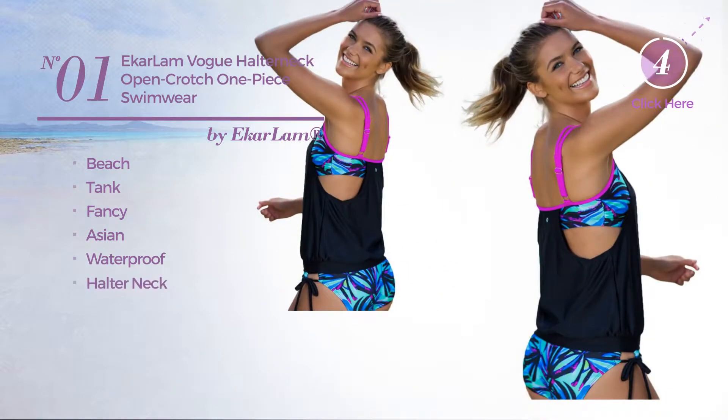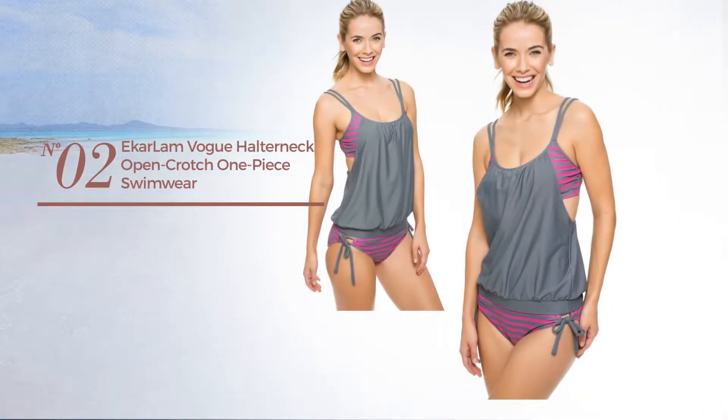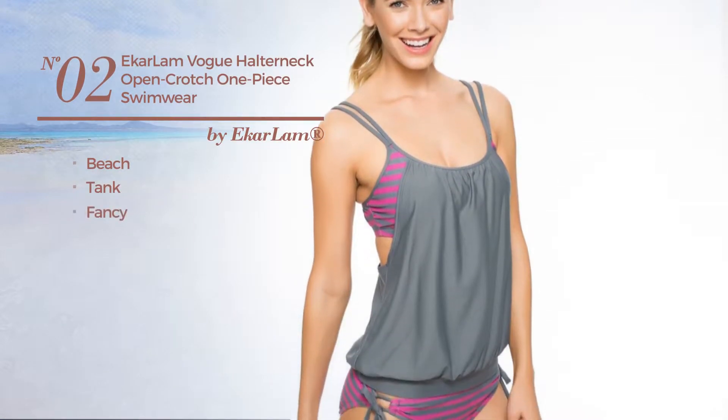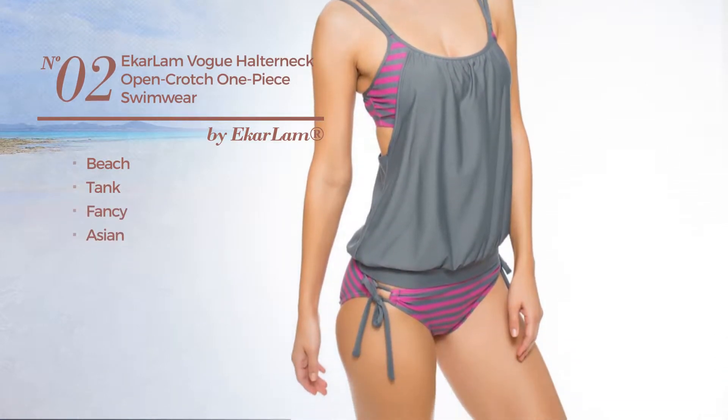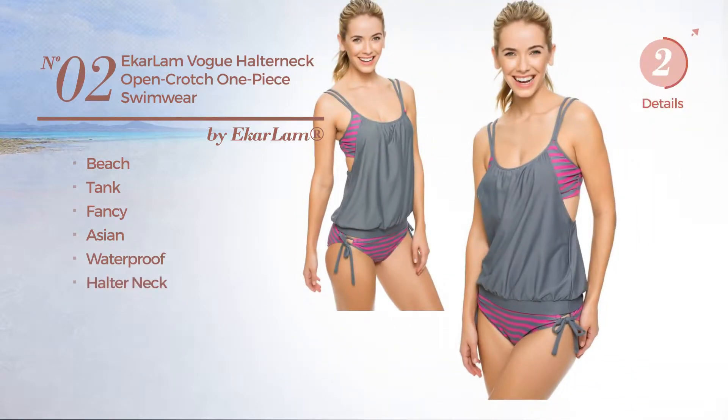Number two: a beach tank garment featuring a fancy Asian style, crafted from waterproof material with a halter neck, available in three colors.